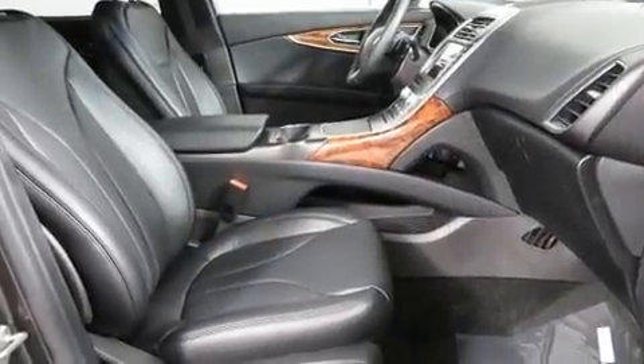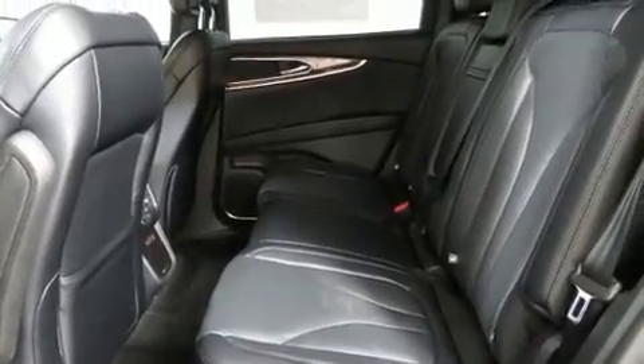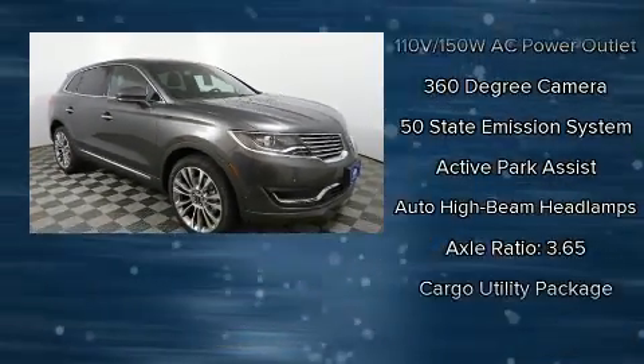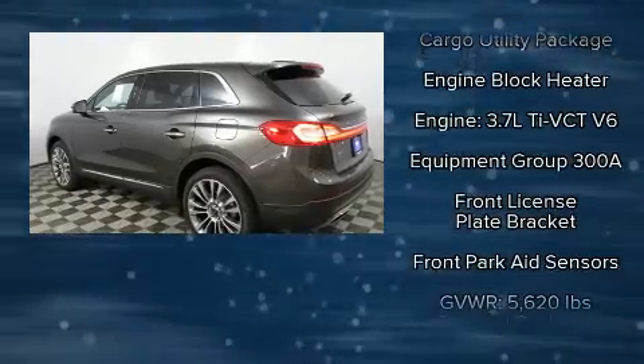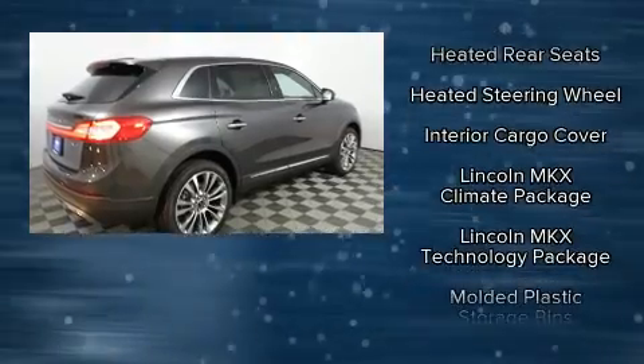With high-intensity discharge headlights illuminating your path, you'll always appreciate maximum visibility. Lincoln ensures the safety and security of its passengers with dual front impact airbags with occupant sensing, front side impact airbags, and traction control.